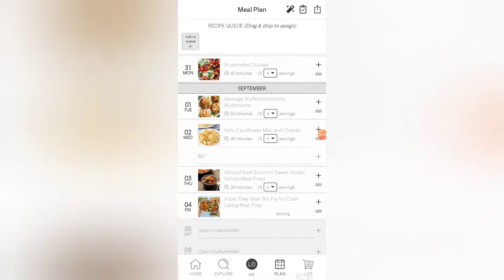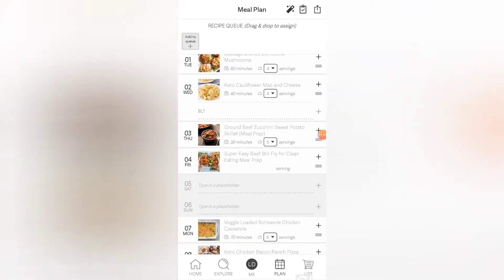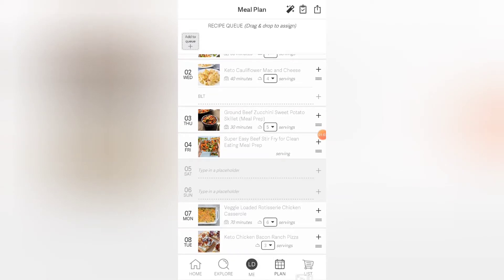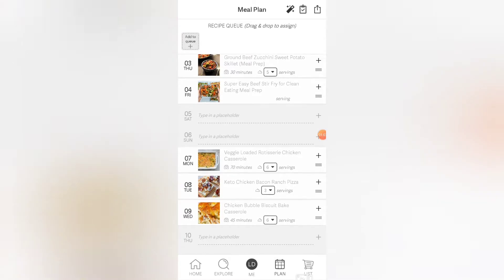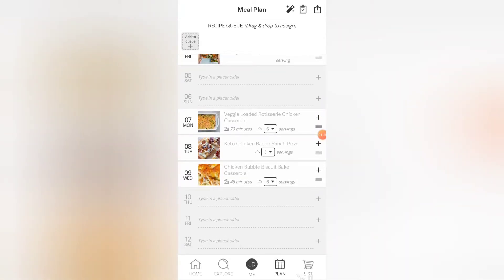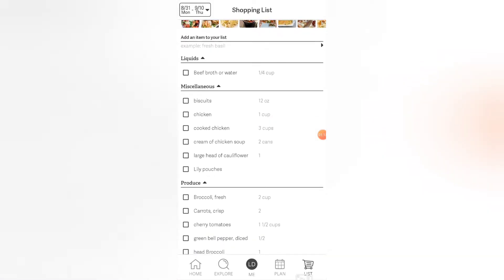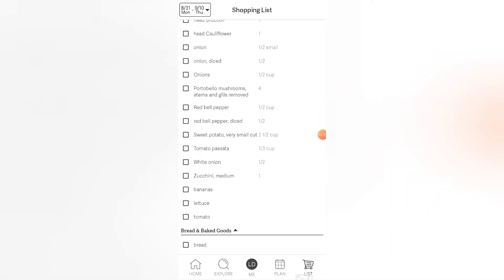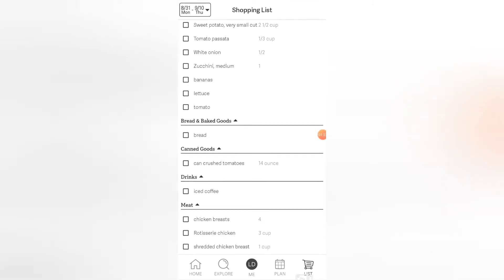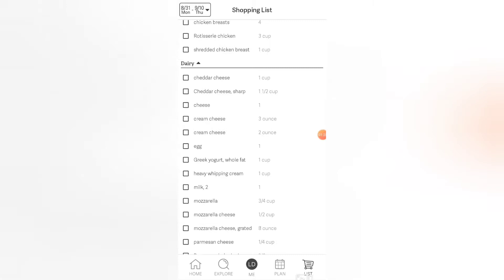So you can see here what we will be having over the next two weeks, like bruschetta chicken, BLTs with cauliflower mac and cheese, veggie loaded rotisserie chicken casserole, and I am excited for the chicken bubble biscuit baked casserole. What is amazing is that now you can go to the list tab and it lists out everything you need for these recipes. It divides it out by department and I already have completed items selected because I already had them in the kitchen.